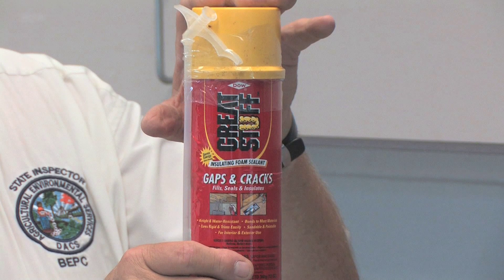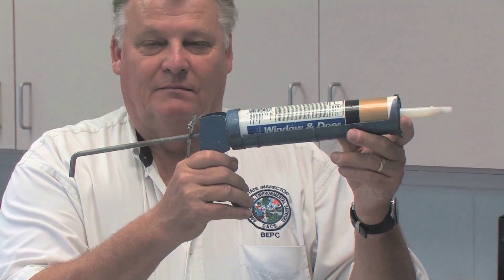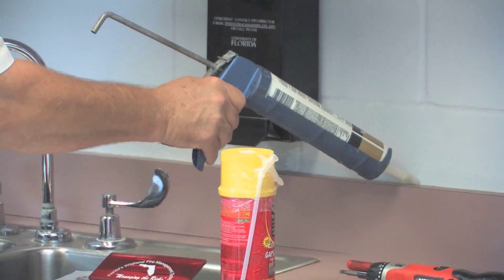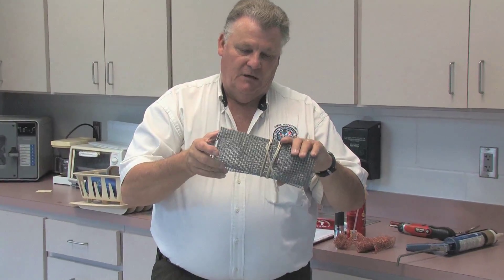Another great tool is caulk. I can't say enough good things about just a simple tube of caulk. You can put it in areas where pests may live and harbor, like behind bulletin boards and different things. It's a great tool.